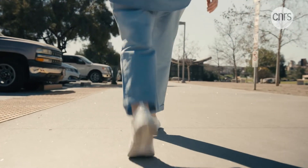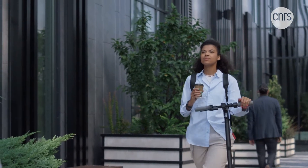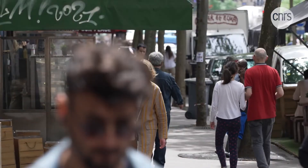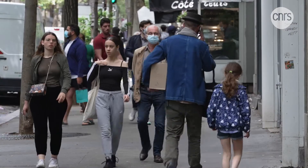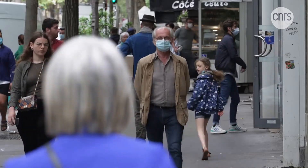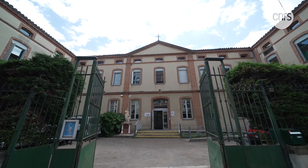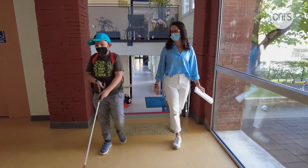When we move about, we use one of our senses in particular: eyesight. It helps us to find our bearings and to anticipate. But how do those who lack it manage? At the Institute for Blind Young People in Toulouse, locomotion instructors teach blind and visually impaired children to move about safely.